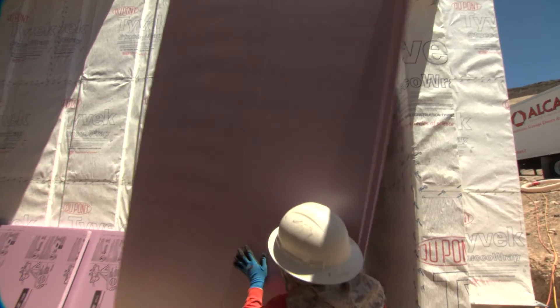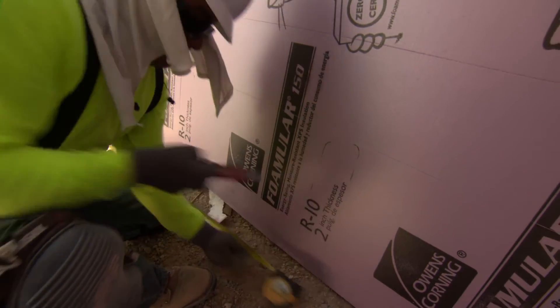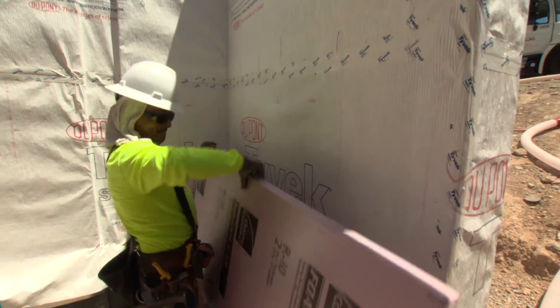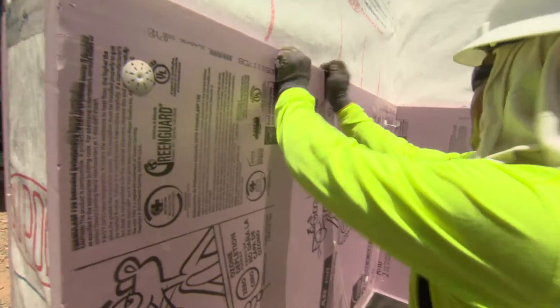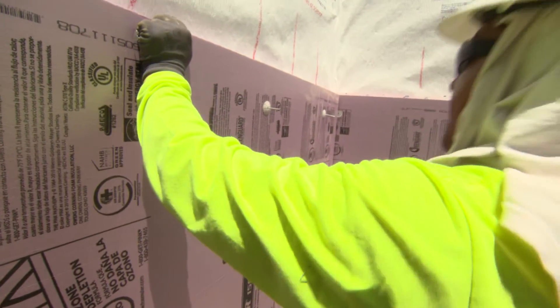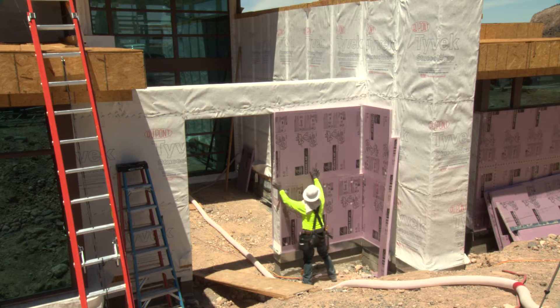One of the things that significantly increases our efficiency was adding a layer of insulation to the exterior of the envelope. By doing that, you're adding a layer of insulation prior to the wall cavity, which from an efficiency standpoint and from a performance standpoint, significantly improves the overall R-value of the home.